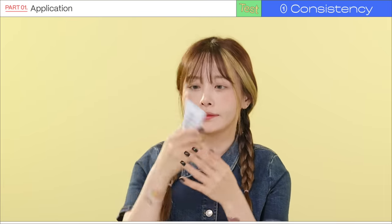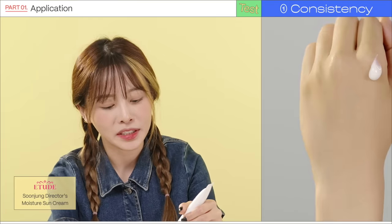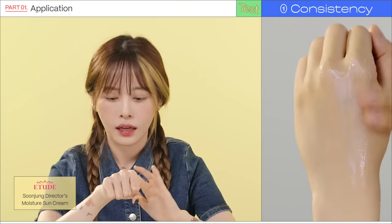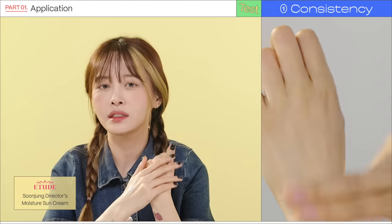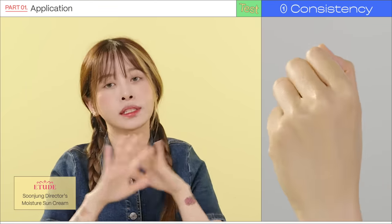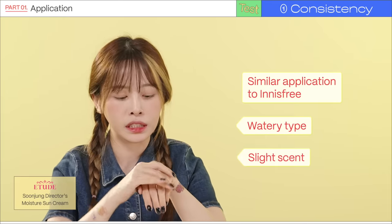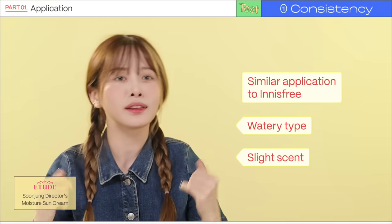Next up is the Etude sunscreen. The Innisfree one and this one feel almost identical to me in application. The Etude one doesn't have a scent though — it's pretty scentless, just a regular sunscreen smell. They're really similar.